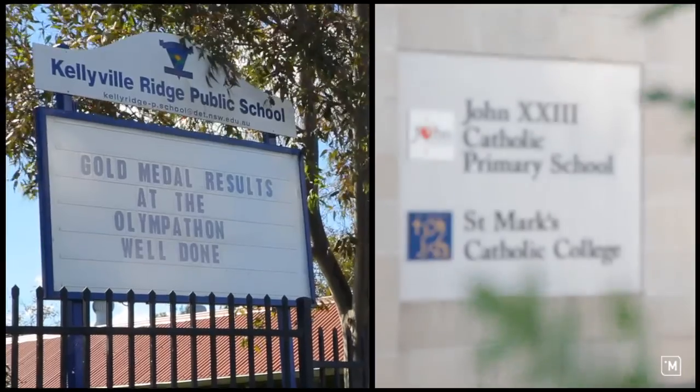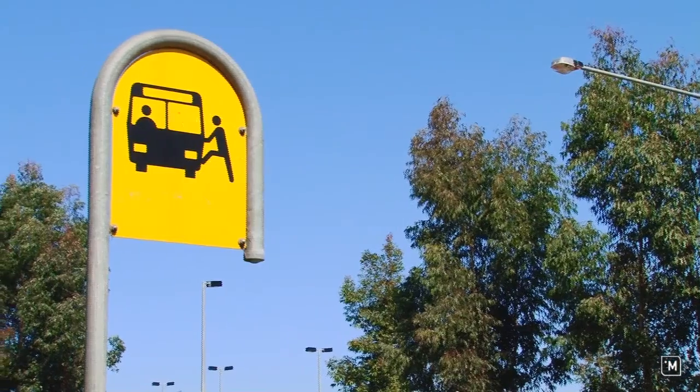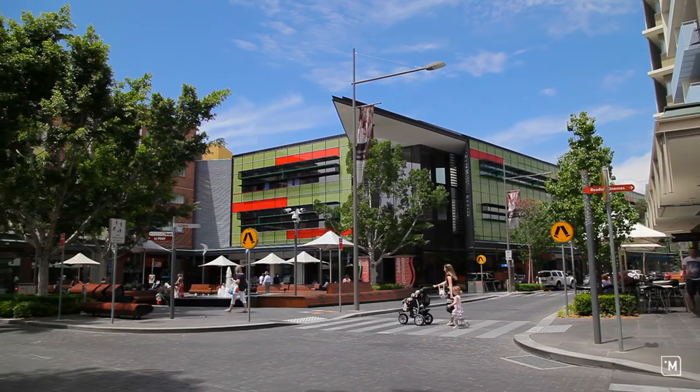The location is also ideal for families because it's close to the local schools. You've also got the T-way buses if you've got to travel into town, and you're only a short stroll to Roussel Town Centre.